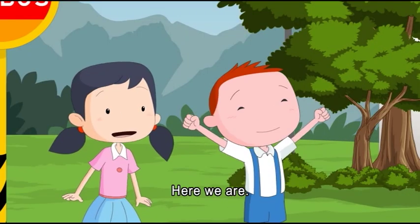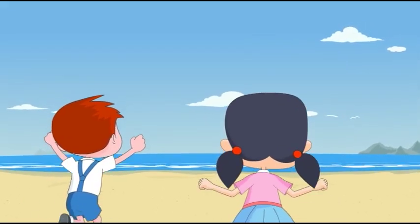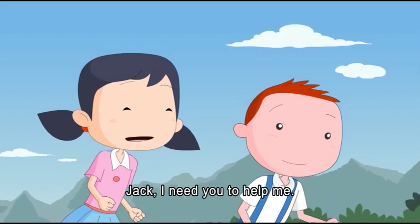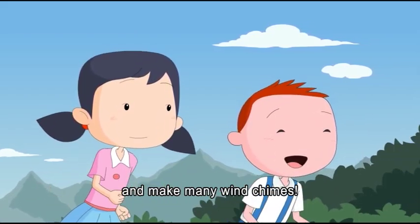They arrive at the beach. It's nice, and there must be lots of shells here. Jack is asked to help collect lots of shells so they can make many wind chimes.